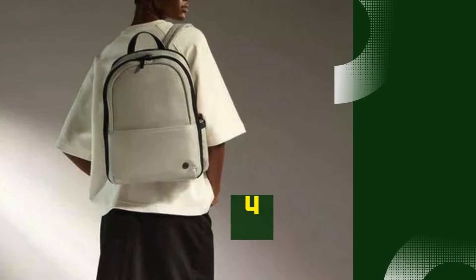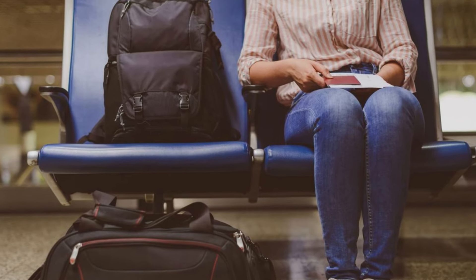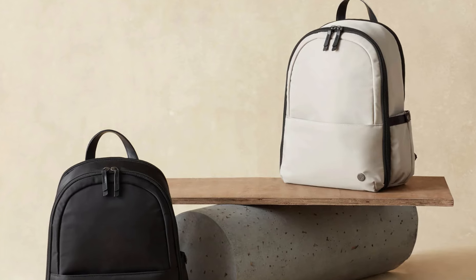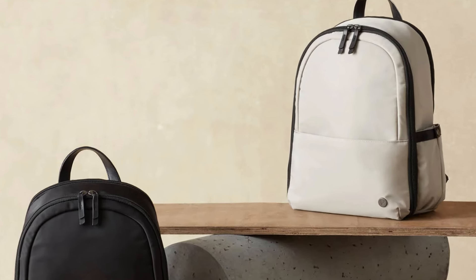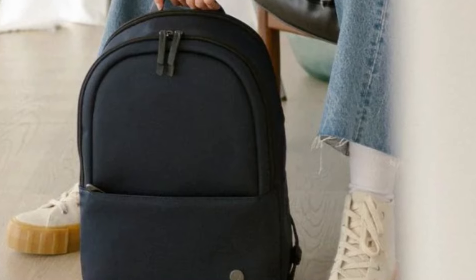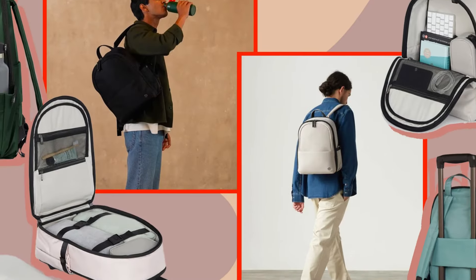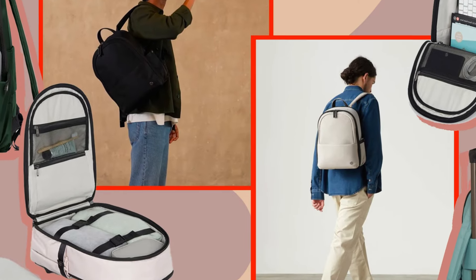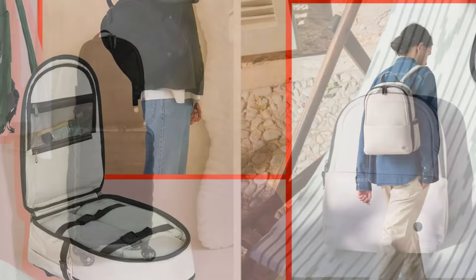Number 4: Antler Chelsea Backpack. The Antler Chelsea Backpack is a stylish and functional choice designed for modern professionals and travelers. It features a sleek, minimalist design with a premium faux leather finish, giving it a sophisticated look suitable for both casual and business settings. It offers ample storage space, including a padded laptop compartment that fits laptops up to 13 inches, making it perfect for work or travel.